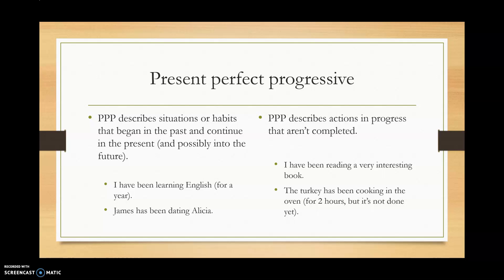Present perfect progressive describes situations or habits that began in the past and continue in the present and possibly into the future. For example: I've been learning English for a year, and maybe I will continue learning English; or James has been dating Alicia and it's going so great they might even get married.